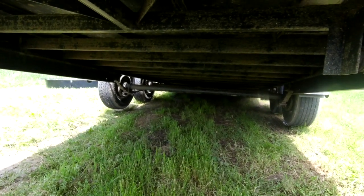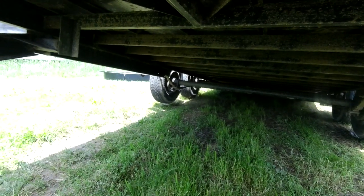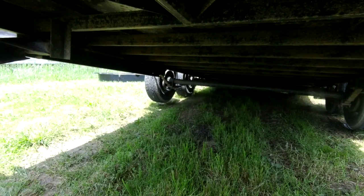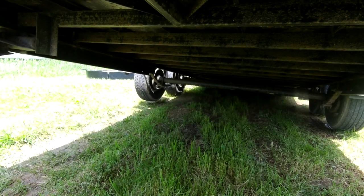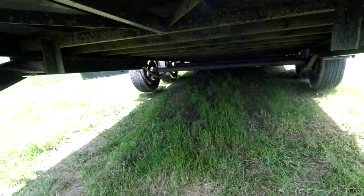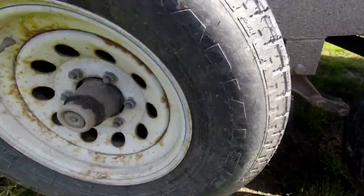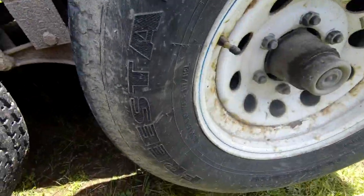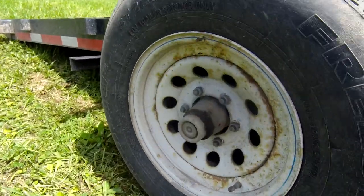Do not buy a trailer of any type unless it has a straight axle. Being a tilt bed, you've got a built-in jack for the front axle — all you have to do is tilt the bed up and your front axle is off the ground. If you want to jack up the back axle, just keep going. I've got the back of the trailer rammed into the ground and I've got both tires off the ground. The jack is built in.